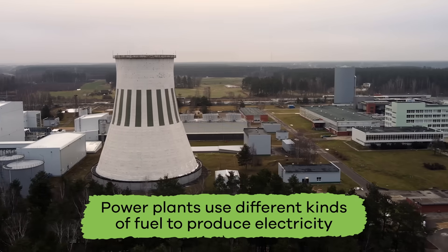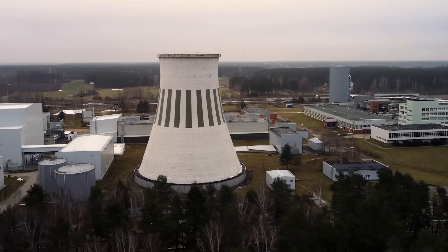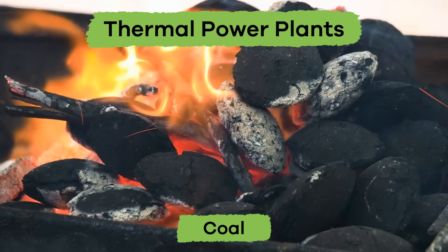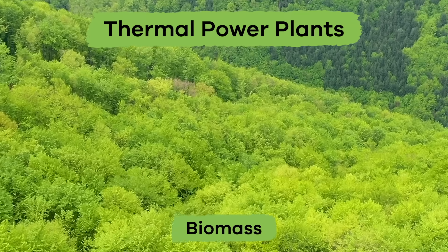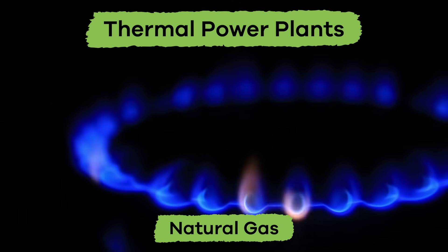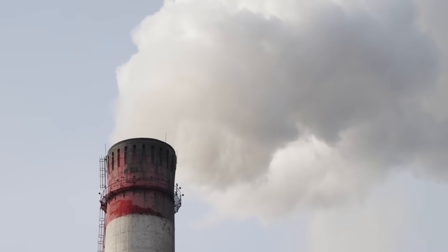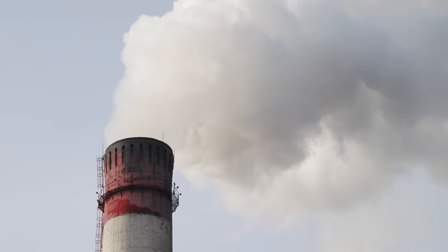Power plants all over the country use different kinds of fuel to produce electricity. Thermal power plants use coal, biomass, petroleum, or natural gas to heat water into steam. That steam then powers a generator, which produces electricity.